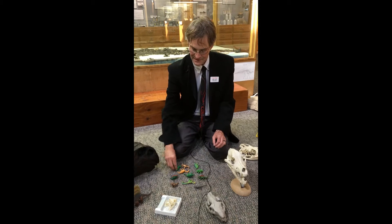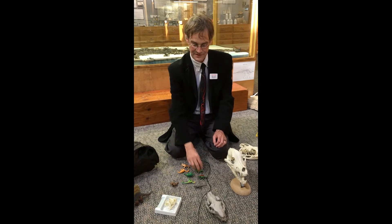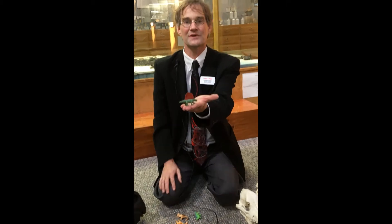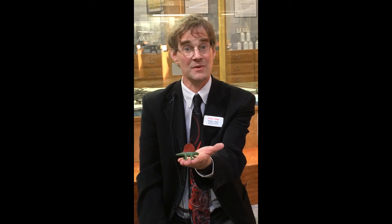Do you know which one it is? It's not the Tyrannosaurus — he's really a dinosaur. Stegosaurus, Triceratops — those are dinosaurs. But almost every bag or tube of dinosaur toys includes one of these guys, and this is actually not a dinosaur at all. Does anybody know its name?